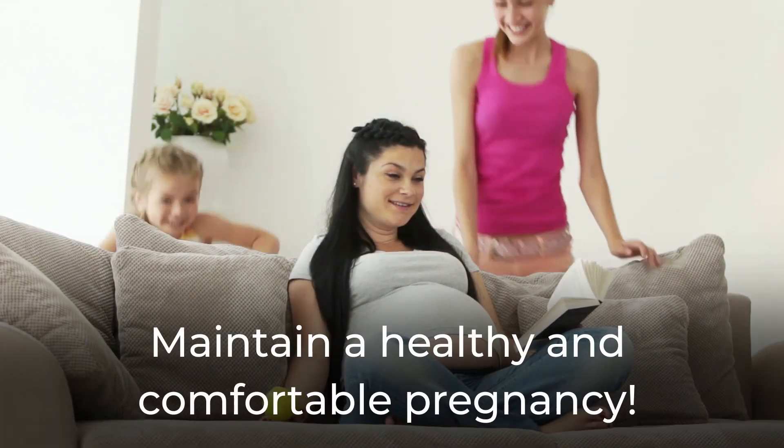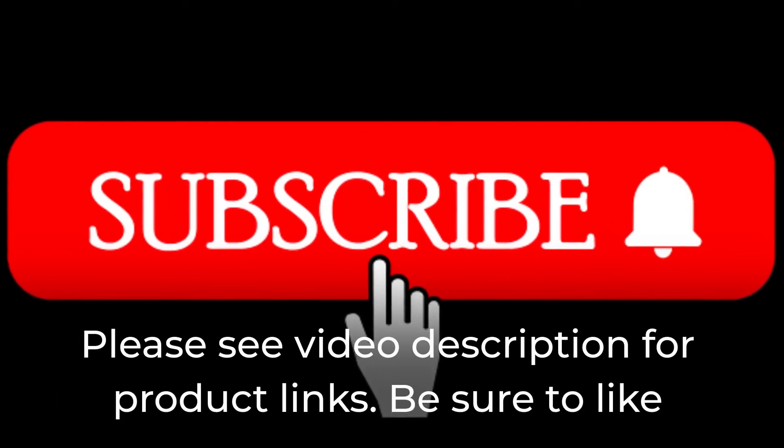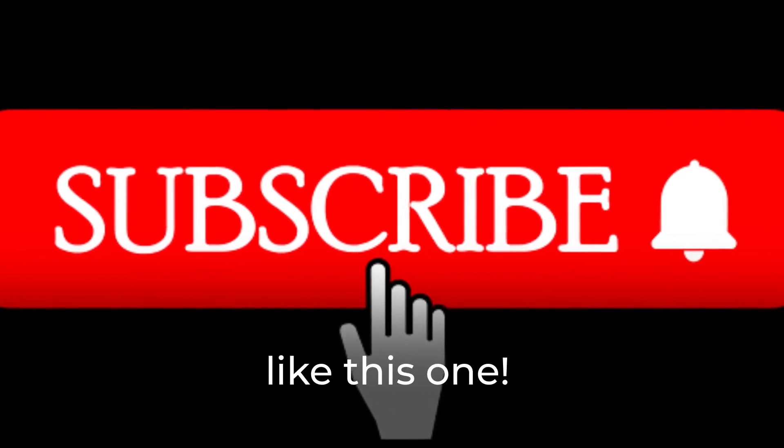Maintain a healthy and comfortable pregnancy. Please see the video description for product links. Be sure to like, subscribe, and hit the notification bell to get more videos like this one.